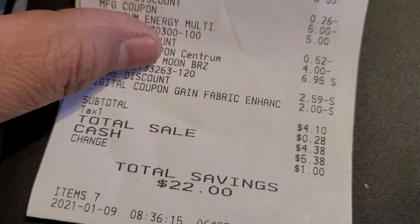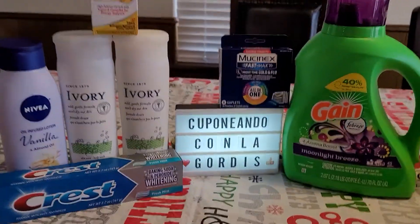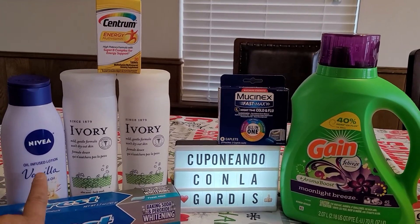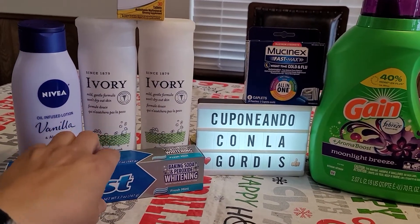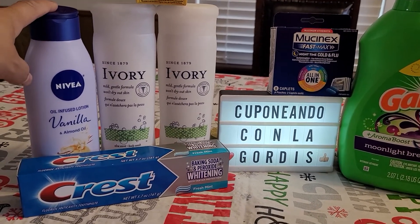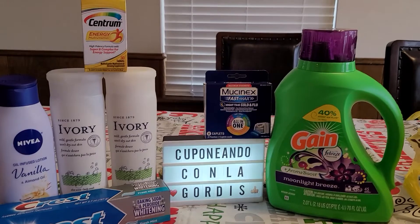The grand total savings were twenty-two dollars. All of this together was twenty-six dollars and ten cents — I knew I had made my twenty-five dollar mark. Four dollars and ten cents for all of that is amazing, because this one alone is three sixty-five, that one's five dollars, that one's five fifty, that one's six ninety-five, and these are three dollars even. Basically I paid for one product and a little bit of another, and the rest were free.